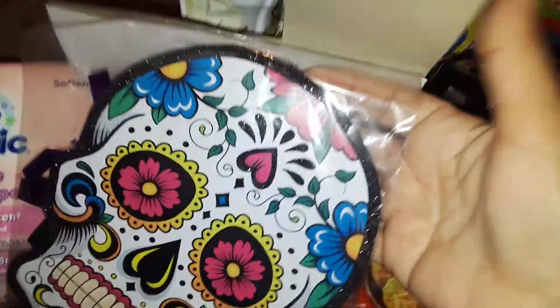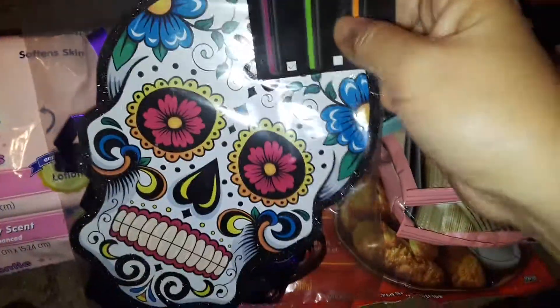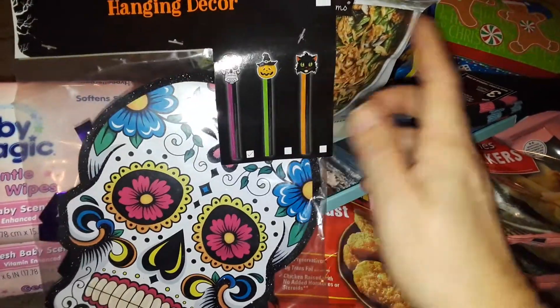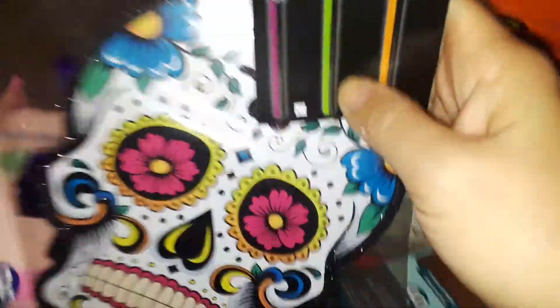At Dollar General I just picked up one of these — they only had one left. It's one of those things you hang up. It has strings and everything. It's the sugar skull from Day of the Dead, and it's got this beautiful purple streamer. You can hang it up like a wind chime, outside in your yard or wherever you want. I'm going to save this for the next time I do Day of the Dead.